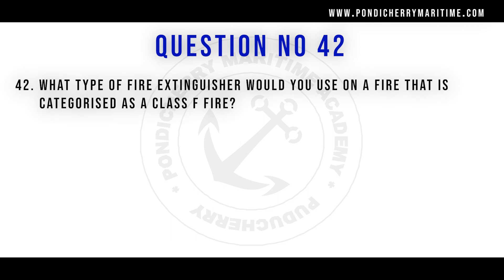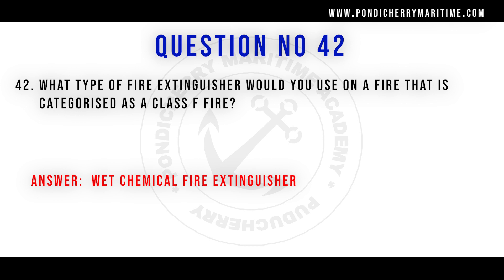Question 42: What type of fire extinguisher would you use on a Class F fire? The answer is wet chemical fire extinguishers. Class F fire involves cooking oils and fats, usually occurring in the galley. A special wet chemical fire extinguisher is used to extinguish this type of fire.